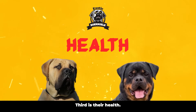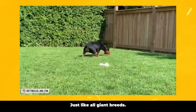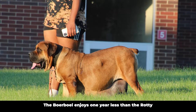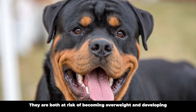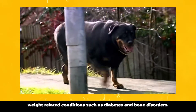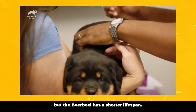Third is their health. Both the Rottweiler and the Borble are relatively healthy dogs. Just like all giant breeds, their lifespan is shorter than the average. The Borble enjoys one year less than the Rottie due to its larger size. They are both at risk of becoming overweight and developing weight-related conditions such as diabetes and bone disorders, so be careful not to let them eat too much. Overall, the Rottie suffers from more health concerns, but the Borble has a shorter lifespan.